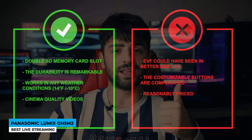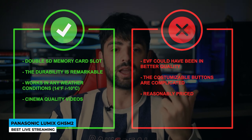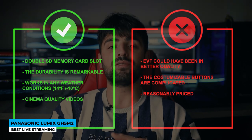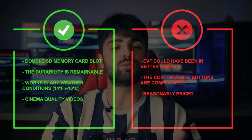Pros: double SD memory card slot, remarkable durability, works in any weather conditions, and cinema quality videos. Cons: EVF could have been better quality, the customizable buttons are complicated, and it is reasonably priced.